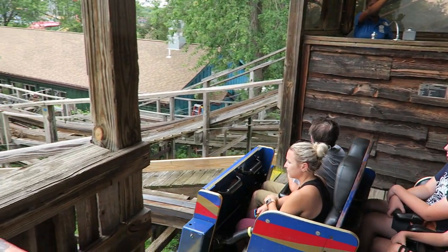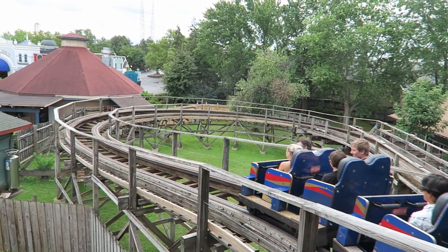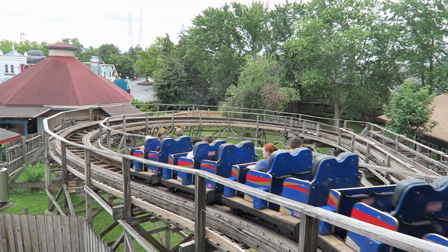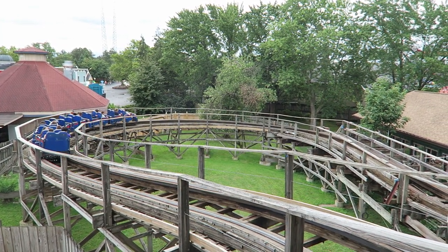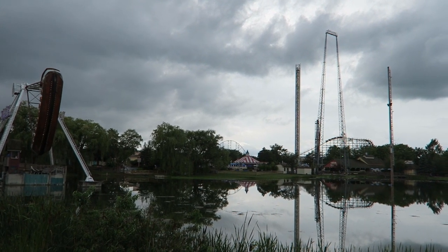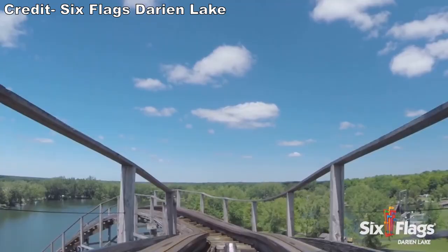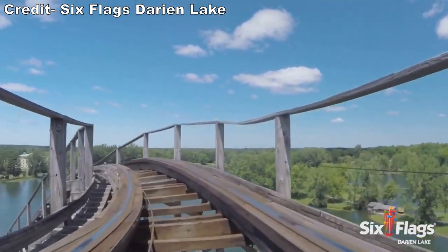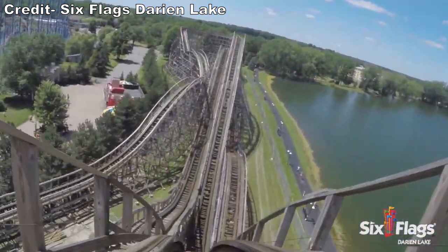As with most PTC trains, riders are secured by a seatbelt and individual ratcheting lap bar combination. These restraints are fine, but you may want to hold onto the bar once checked — it is susceptible to lowering during the ride's bumps and valleys. Once dispatched, you navigate a few slow turns and then ascend the 95-foot or 29-meter tall lift hill. If you look off to your right, you'll get a nice view of the park, and atop the lift you get a nice view of the water in front of you.